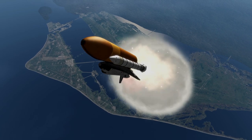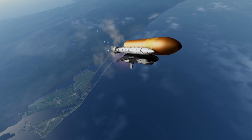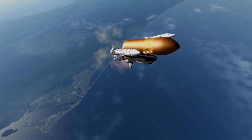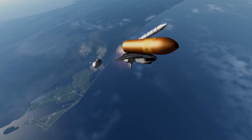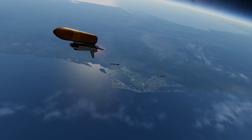On the mission were Commander Daniel Brandenstein, who was on his fourth and last mission, Pilot Kevin Chilton on his first mission, and mission specialists Richard Hieb, Bruce Melnick, Pierre Thuot, Catherine Thornton, and Thomas Akers, all on their second spaceflights.